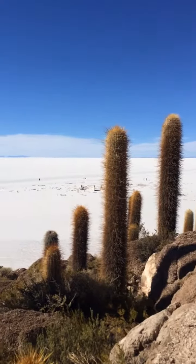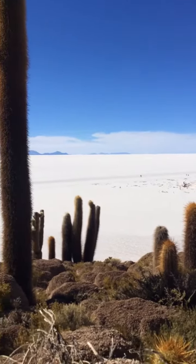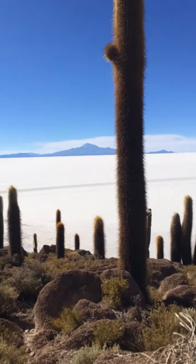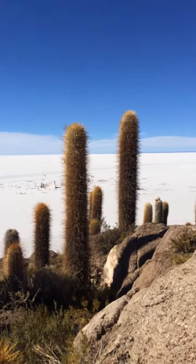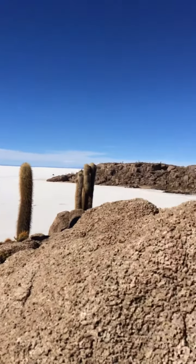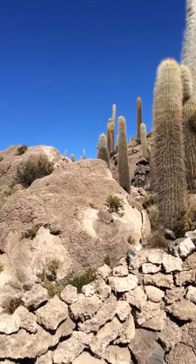This is the salt flat — one of the islands that was formerly a lake. Here you will see all salt, and in front of me are the hundred-year-old to 300-year-old cacti that can only survive here in this part of Bolivia.